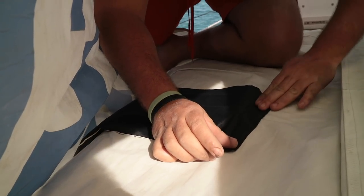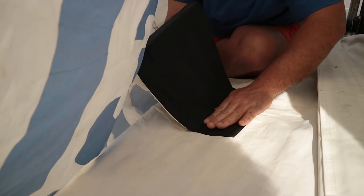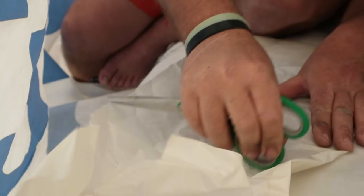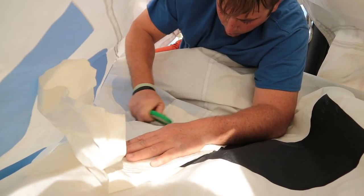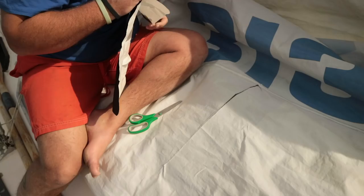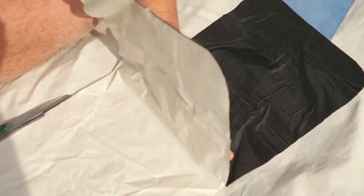Robby's parents left us with sail tape some time ago, and now we had the chance to use it. We applied the tape on both sides of the sail, realizing only after the first side that it would be best to round off the edges to help it from peeling off.